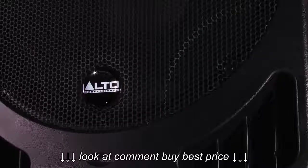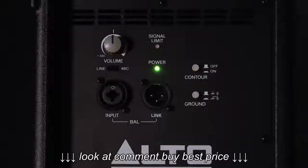Designed to the very highest performance standards, the Alto Professional TX series utilizes state-of-the-art components and innovative design to deliver accurate, transparent sound.